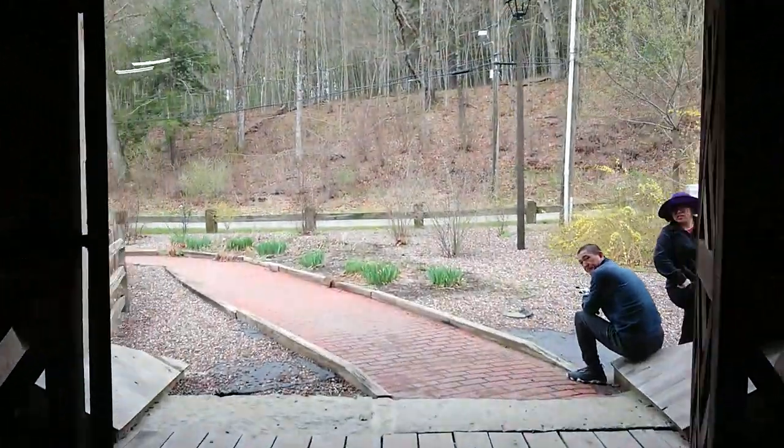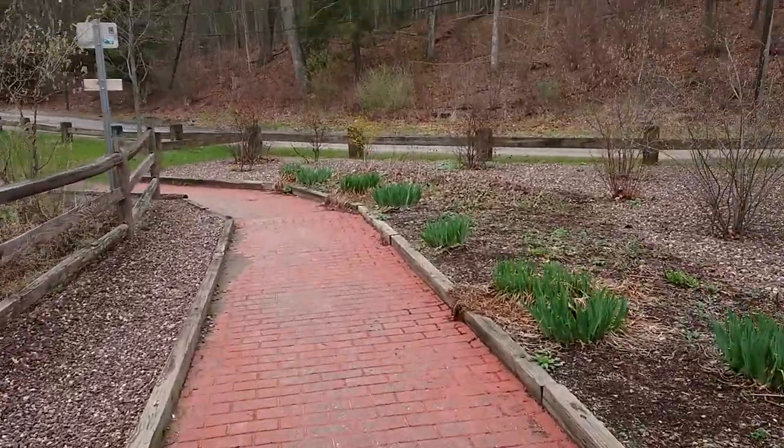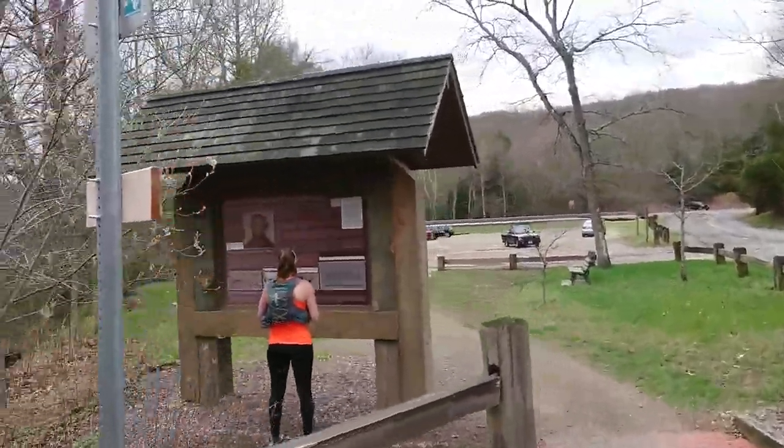Old Comstock Bridge — quick walk through. And that's actually the end of the Salmon River Trail, just here on this little sign here.